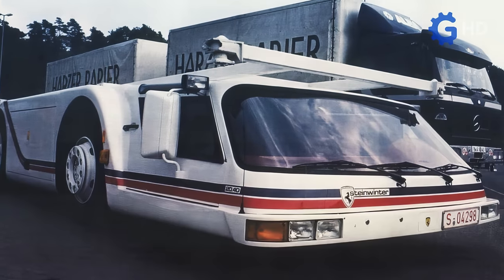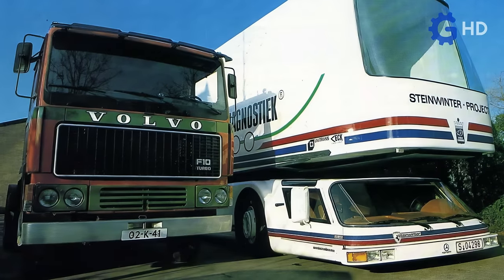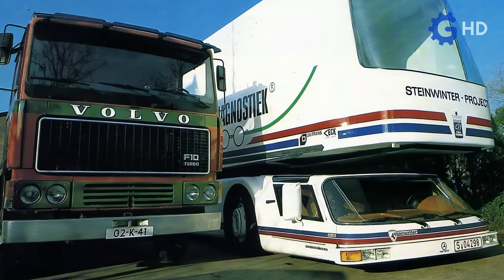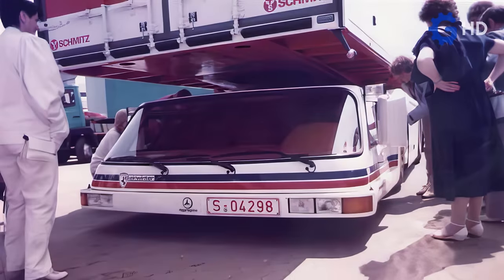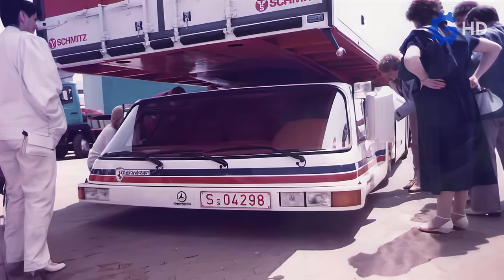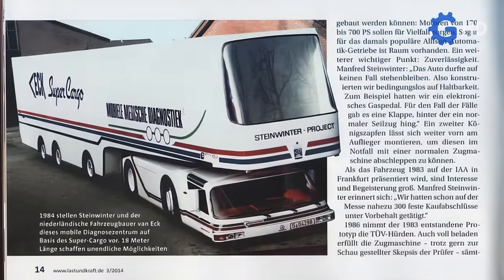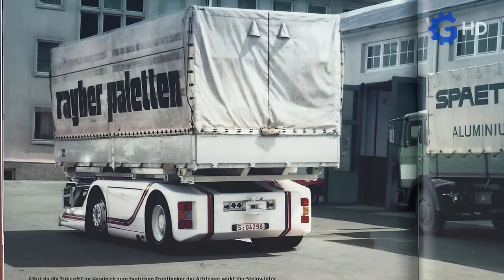In addition to this, it aimed to improve fuel economy thanks to its studied aerodynamics, and offer unmatched versatility as it was destined as a modular platform that could accommodate various cargo variants. In this regard, the Supercargo was manufactured with the idea of integrating different specialized modules for specific purposes. Specifically, it could pull a conventional trailer, but it could also carry a shipping container on top of itself.